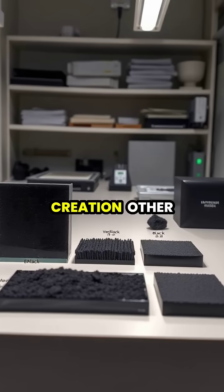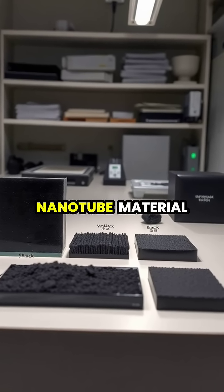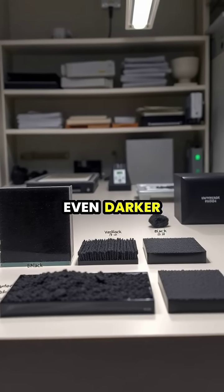Since Vantablack's creation, other ultra-black materials have emerged, including MIT's carbon nanotube material that absorbs 99.995% of light, technically making it even darker.